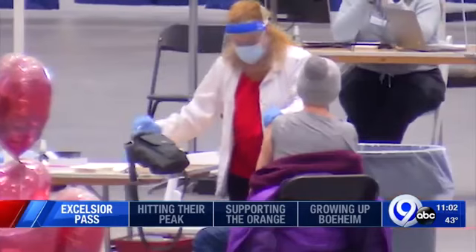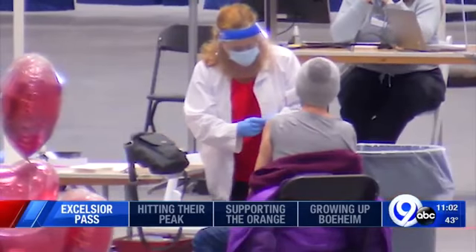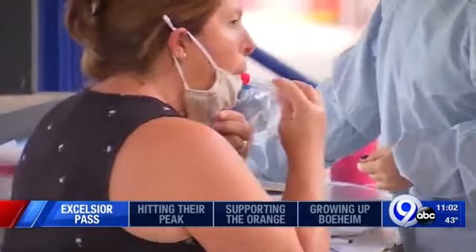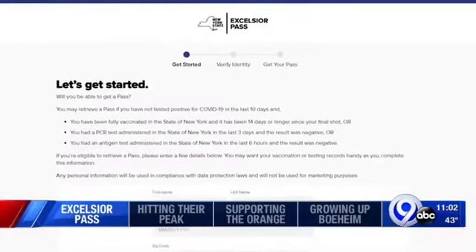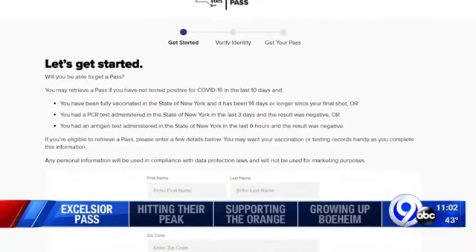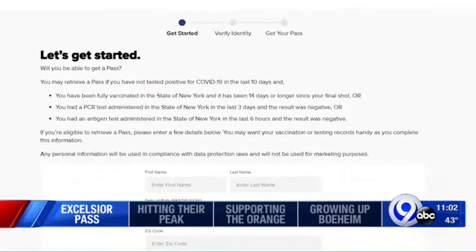To sign up, you either have to be fully vaccinated and two weeks removed from your last shot, or have a negative COVID test in the last three days. From there, you'll fill out some personal information and be on your way. For those who don't have a smartphone, use your vaccination card given to you during your last shot.